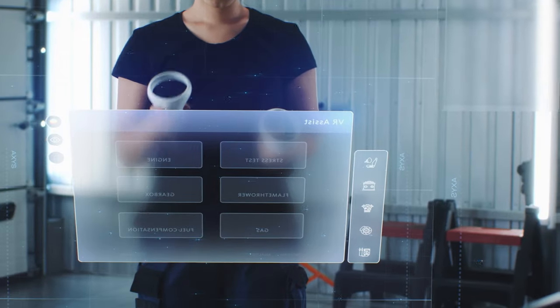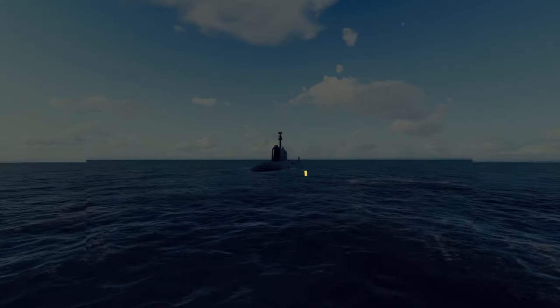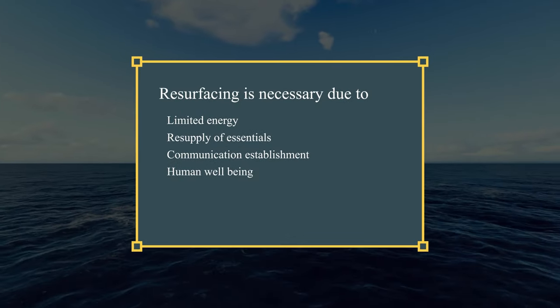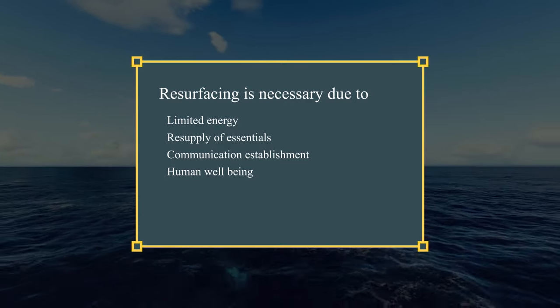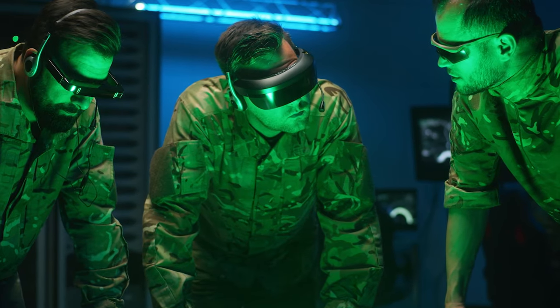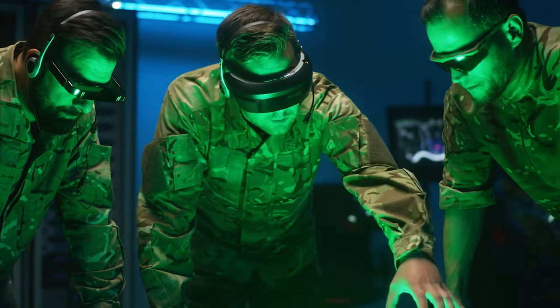While advancements in technology have extended the underwater endurance of submarines, limitations on energy, resupply, communication, and human needs make surfacing a necessity. Mission planning is a delicate balancing act, ensuring optimal underwater time while addressing these requirements.